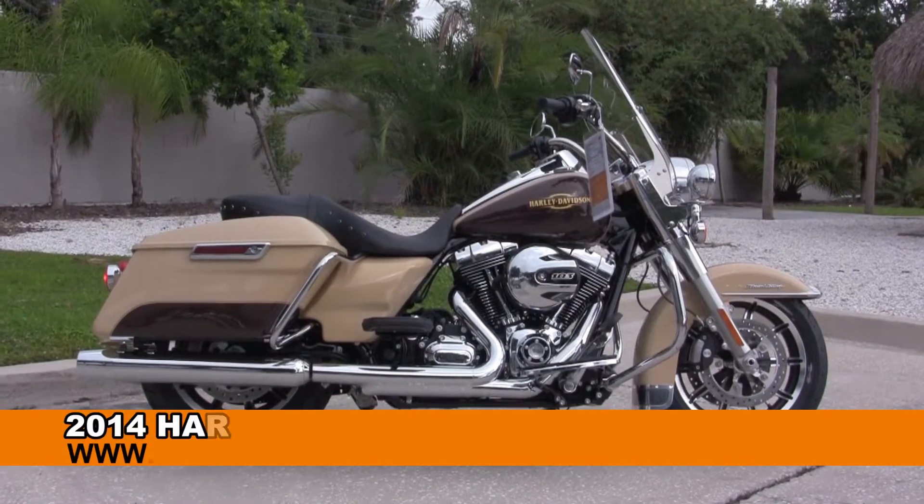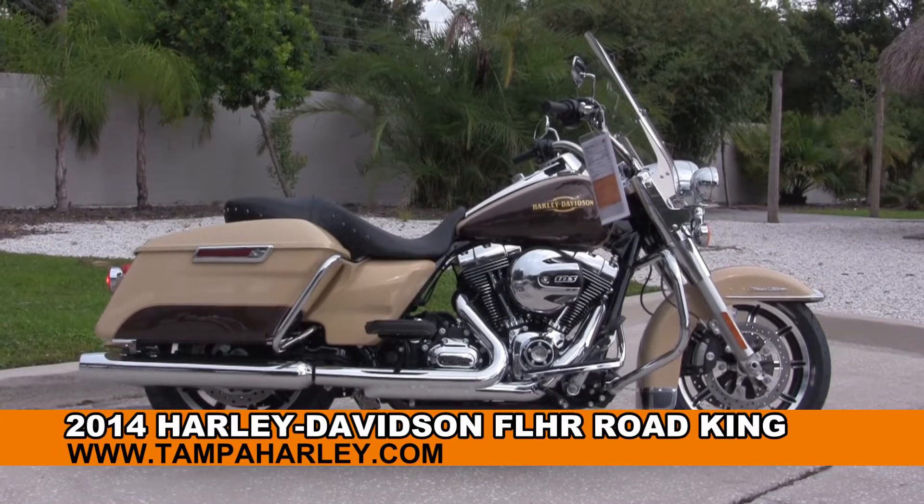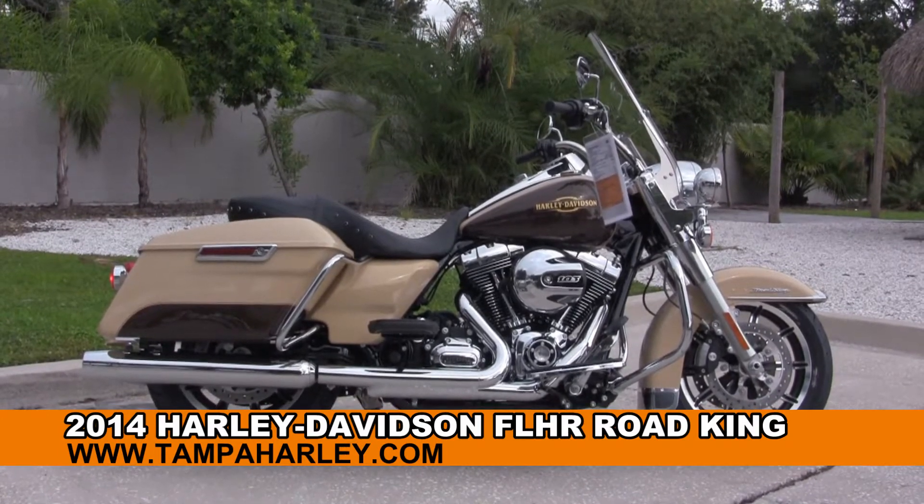Welcome everyone to the world famous Harley Davidson of Tampa. Today I've got for you this regal brand new 2014 Road King.